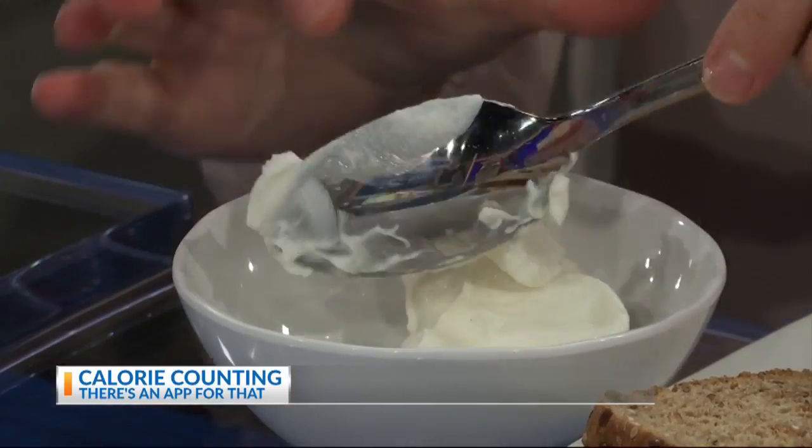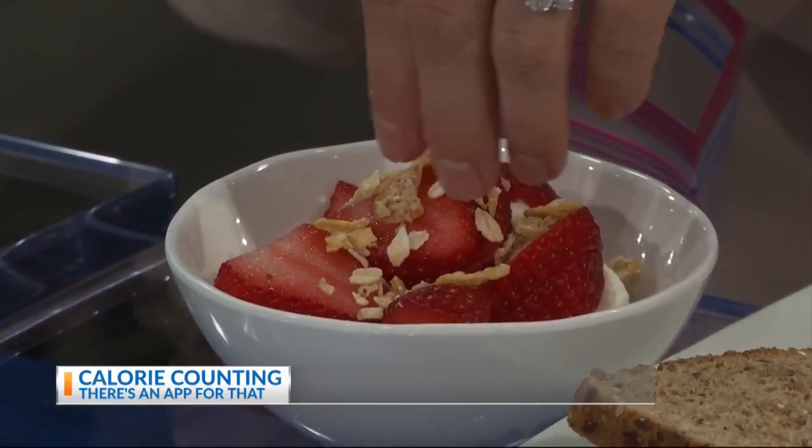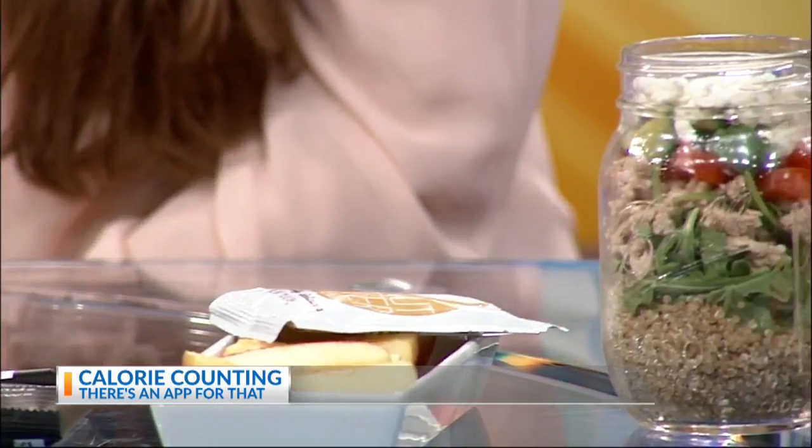Hartung says never skip meals, especially breakfast. Greek yogurt — it's Siggy's Greek yogurt, one of my favorites — with some fruit and low-fat granola from Trader Joe's. For snacks, she suggests RX protein bars, and an apple and peanut butter — one of my go-tos.